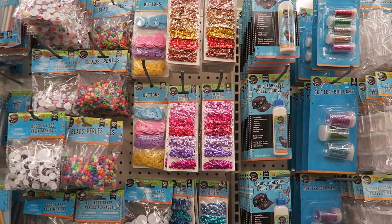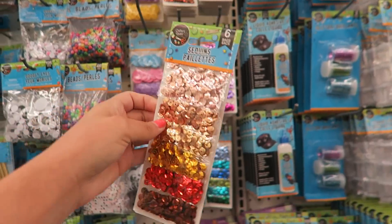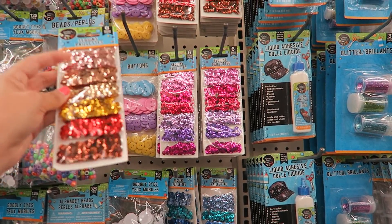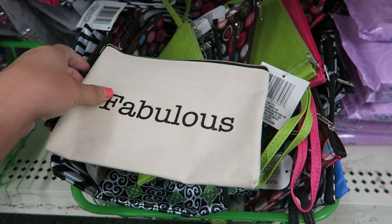I spy with my little eye lots of sparkly sequins — my fave! I can definitely do a lot of DIYs with these sequins. They're so pretty. I think I want to get one of each color.